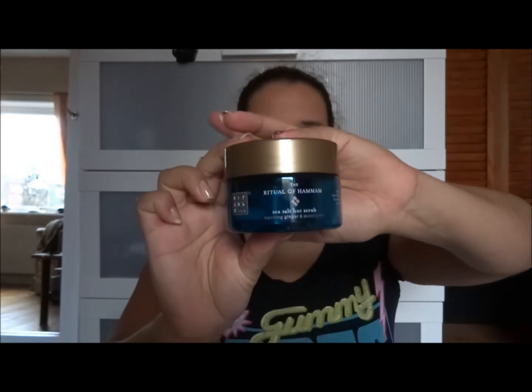I have two Rituals scrubs. This is the Ritual of Hammam Sea Salt Hot Scrub with warming ginger and eucalyptus. I got this in Spain with the Glamour magazine — and when I went back in November they sold the same one again, so I bought another. I used one in July/August and now this one in November. I have one more of this size in my shower plus the big one I bought on a cruise to Finland.